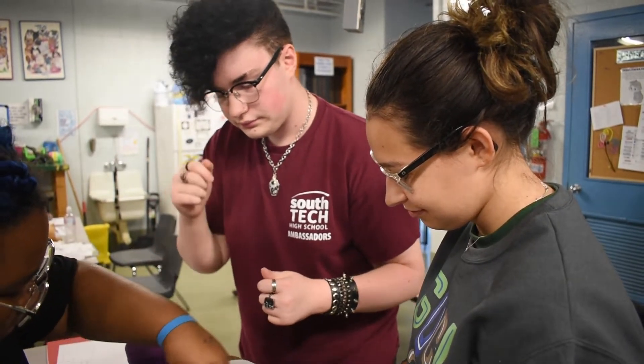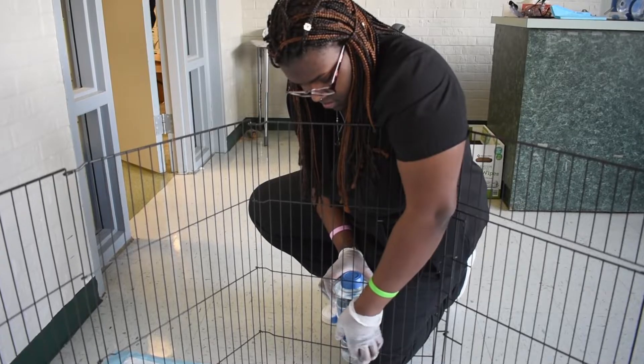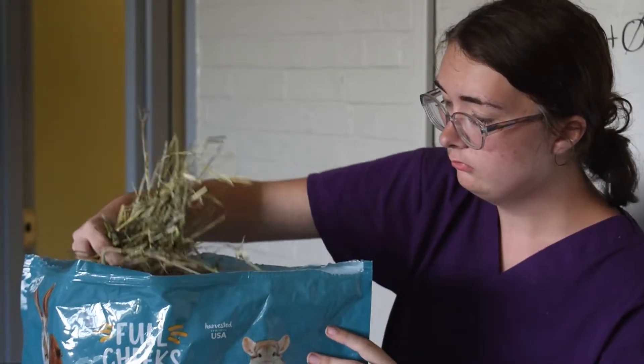So my junior year, it was a lot more like book work, some notes, getting OSHA certified, making sure that you keep yourself safe, the animals safe around you, learning how to use all the equipment and everything like that — just solidifying everything you need to know before you go to your senior year.